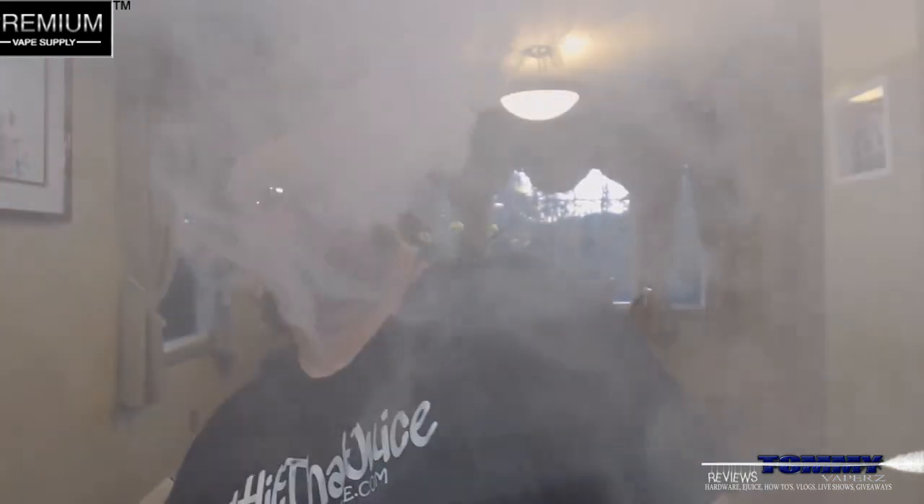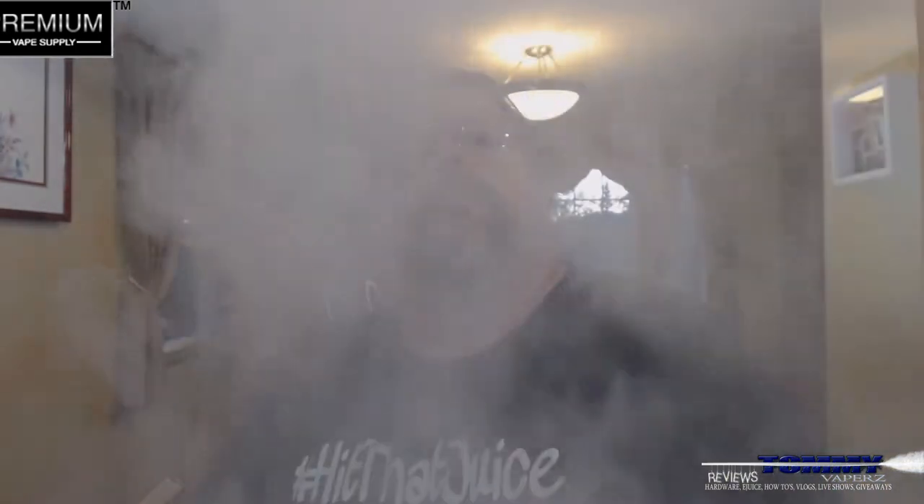Let me throw a few drops on there. Coming in, you're getting that strawberry right off the bat, you're getting that milky taste. It's saying milkshake but I'm not getting any of that malted flavor — I'm just getting the straight milk.